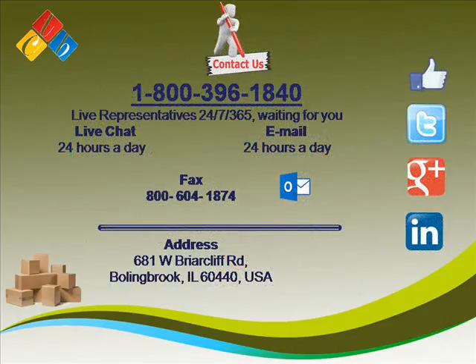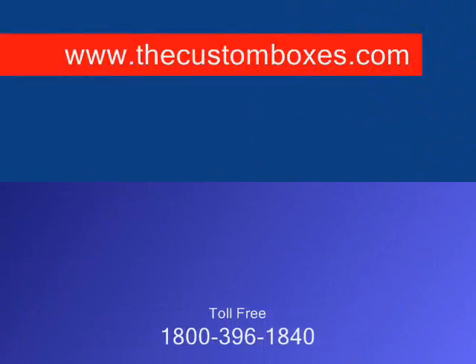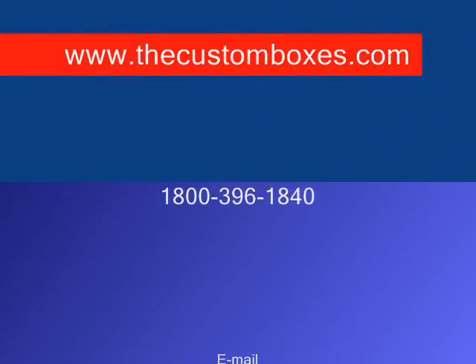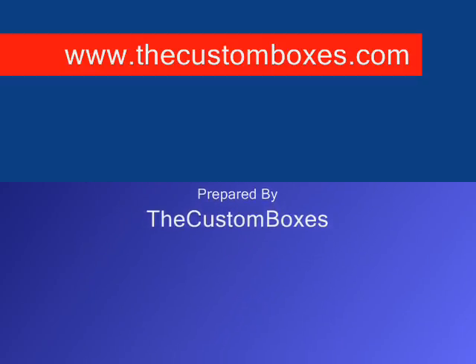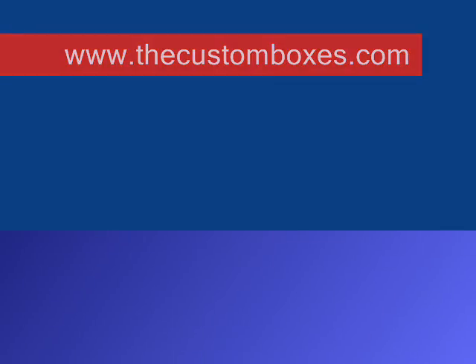Contact us: You can contact us via email, via chat, or via call. We are available 24x7. Our toll-free number is 1-800-396-1840. For more information, visit our website at www.thecustomboxes.com.